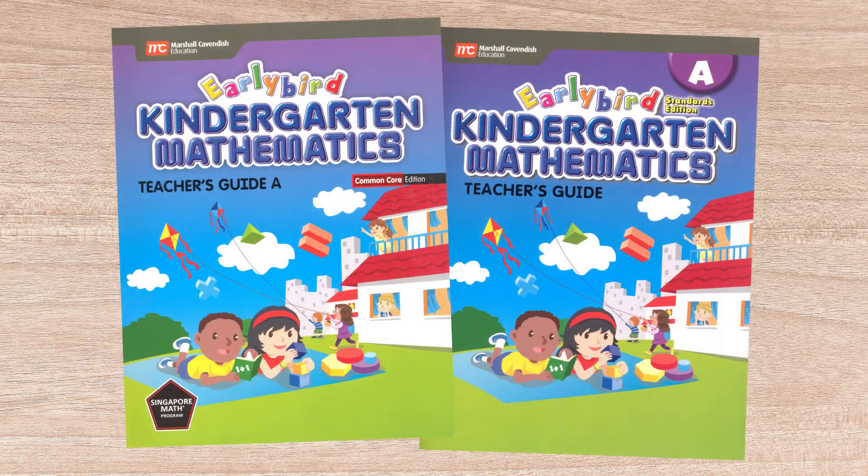The teacher guide ties everything together, providing detailed lesson plans that include reduced copies of all student pages from both the textbooks and the activity books with answers filled in. A set of reproducible Black Line Masters is provided in the back.